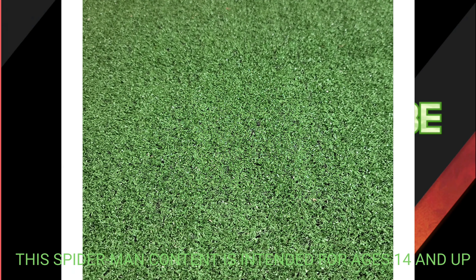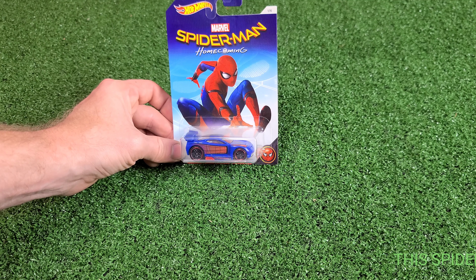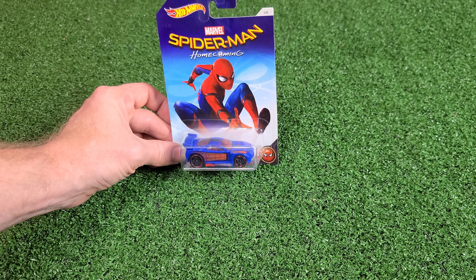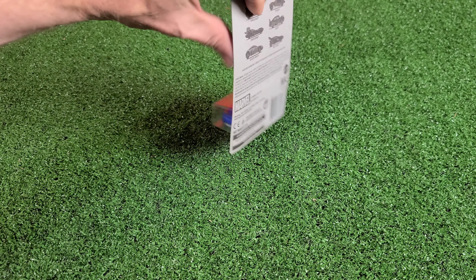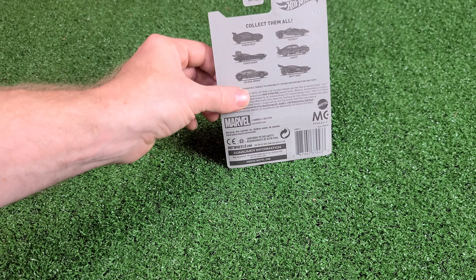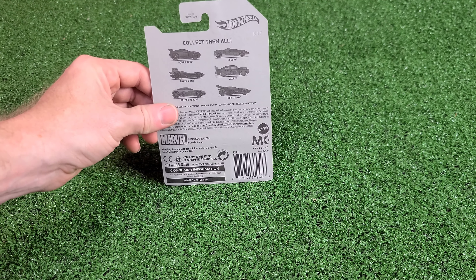Welcome to Next Level Toys. How is everybody today? We are doing the Spider-Man Hot Wheels Homecoming set from 2017. This is a Marvel set and here are the six cars.